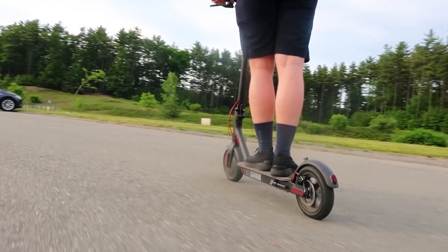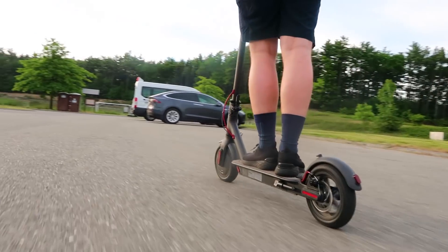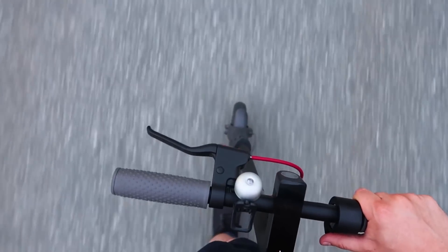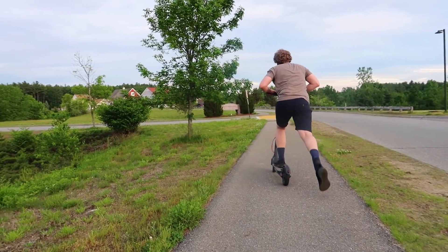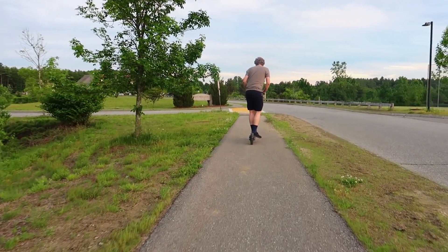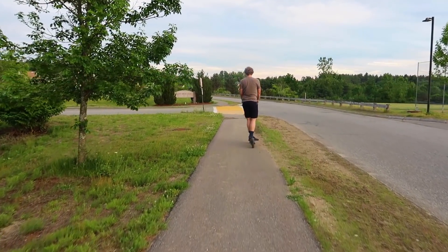There needs to be some explanation as to how the scooter actually functions. First of all, it's not a motorcycle — the throttle doesn't always turn on the motor. In order to get any power from the motor, you first need to kick off the scooter like any other scooter, then press the throttle and away you go.